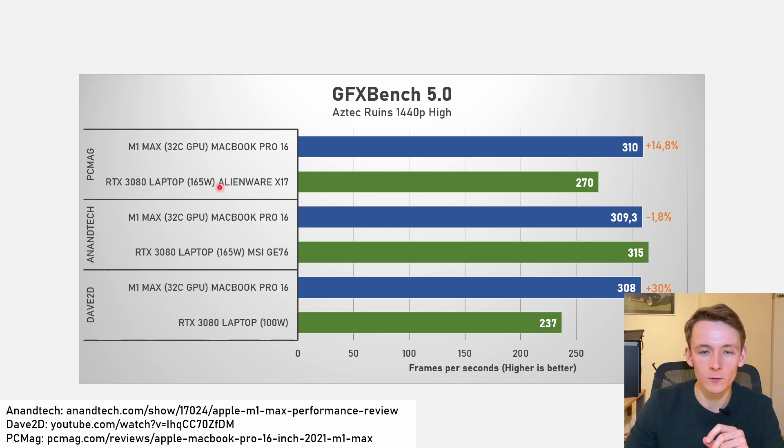PC Mag tested against the 165-watt Alienware X17 RTX 3080, where the M1 Max scored 14.8 percent better at 310 fps. AnandTech also tested exactly the same machine Apple showed in their charts with a 165-watt RTX 3080, and here the 32-core GPU is 1.8 percent slower at 309 fps — very close to what PC Mag got. And finally Dave2D tested against a 100-watt RTX 3080, and indeed that is much faster — around 30 percent faster. So we are seeing seriously impressive performance. GFX Bench is a synthetic benchmark, not a pure gaming benchmark, but the synthetic performance here is very serious and basically on par with what Apple showed.